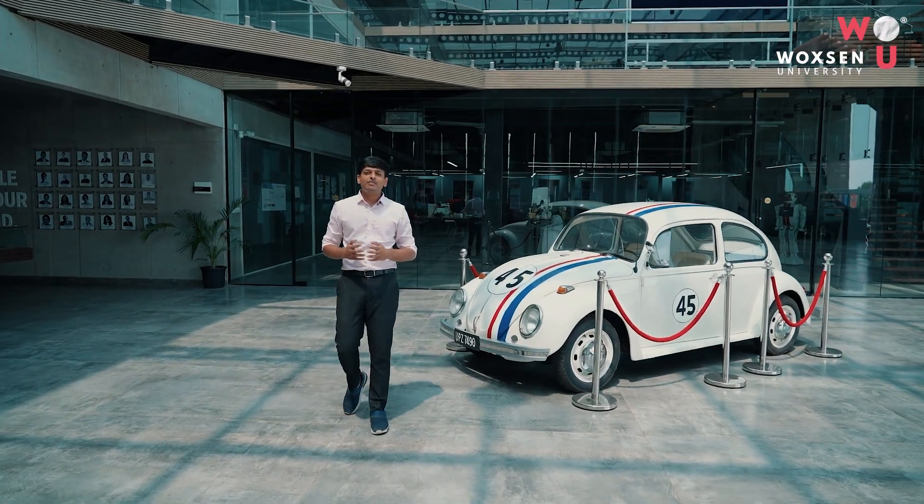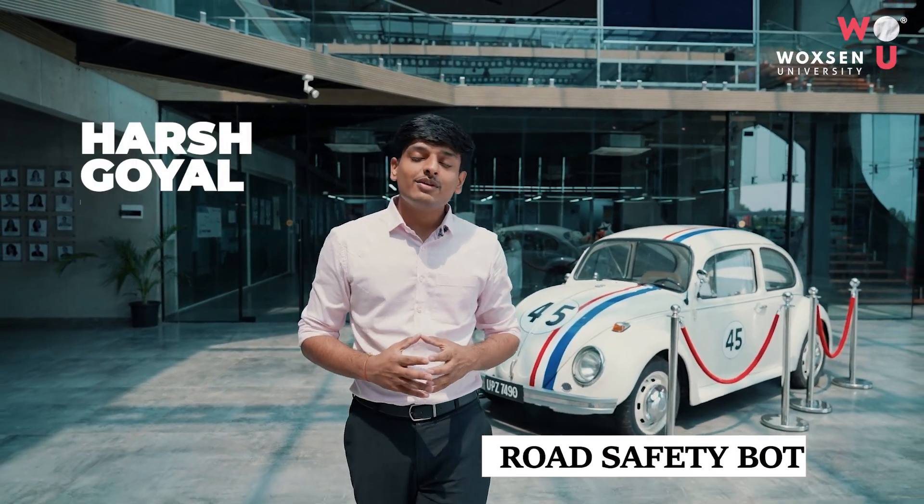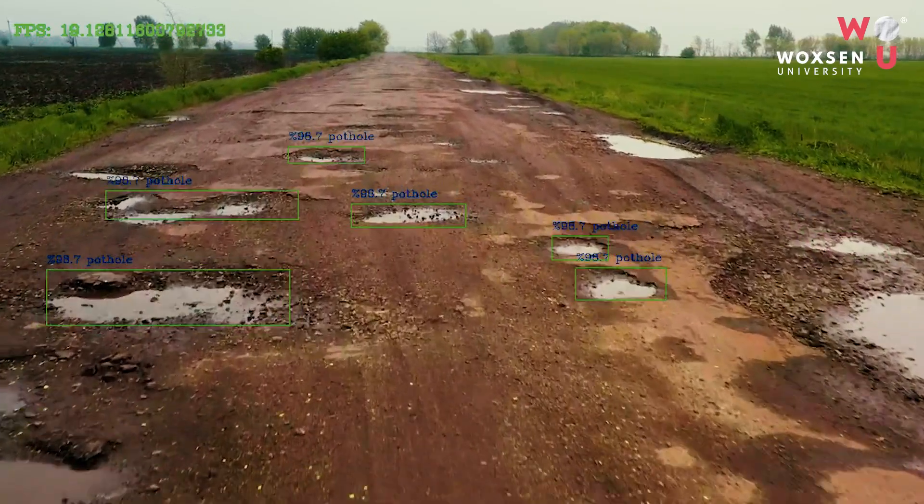Using cutting-edge technology, we are building products that help the government solve road safety issues. One of them is building a pothole detection system and mapping potholes on the roads using machine learning and computer vision techniques.